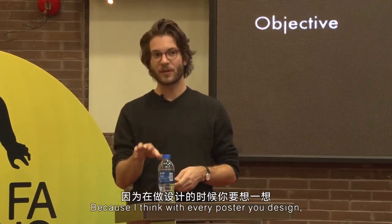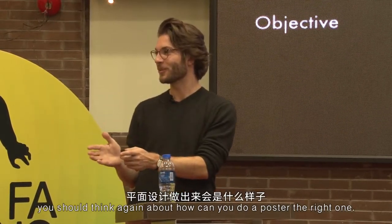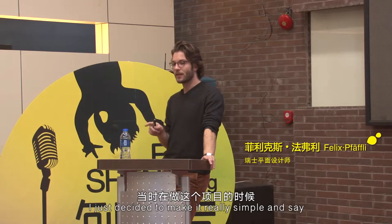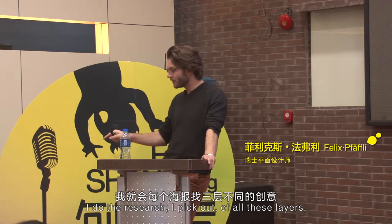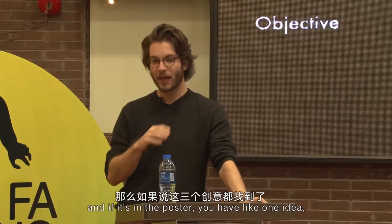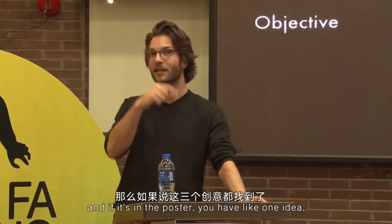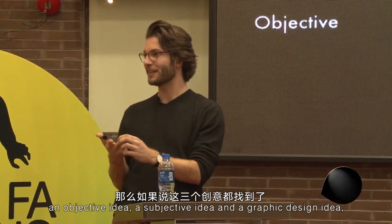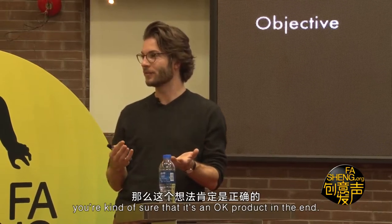Because with every poster you design, you should think again about how you can actually do a poster. With the Super series, I decided to keep it really simple: I do the research, I pick out of all these layers always just one idea, and if the poster has one objective idea, one subjective idea, and one graphic design idea, you can be fairly sure it's a good product in the end.